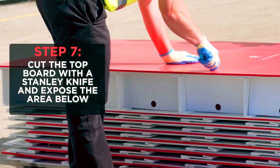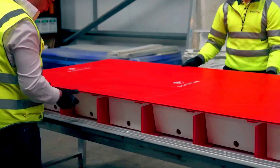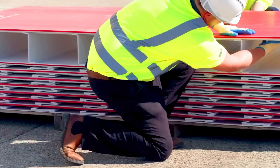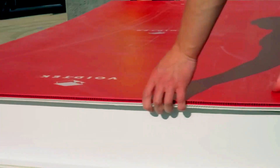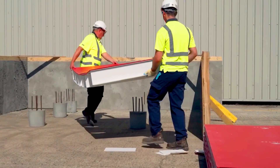A truck that previously carried 70 polymer blocks can now transport 532 Void Tech blocks. This protective system is incredibly tough to damage — even after installation, it doesn't break apart and can be effortlessly trimmed with a Stanley knife. The manufacturer provides not only standard blocks but also custom-made options.